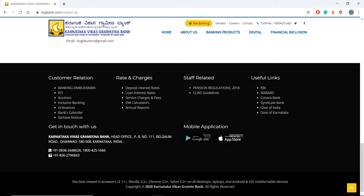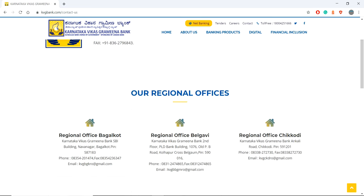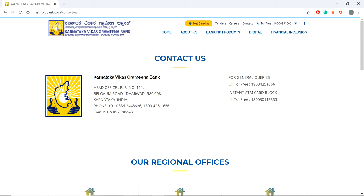Here on the website you can also see the toll-free number that was provided to you, so you can call them and ask for your queries and balance information.